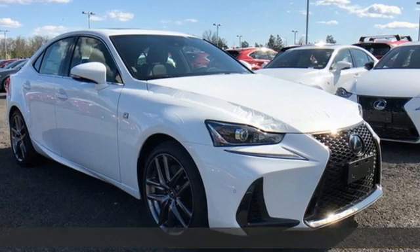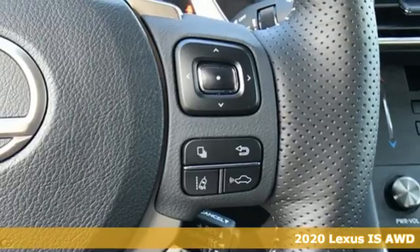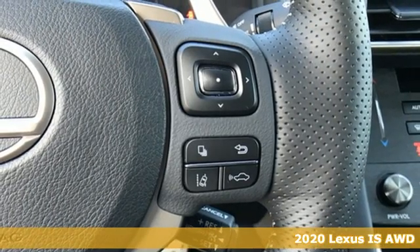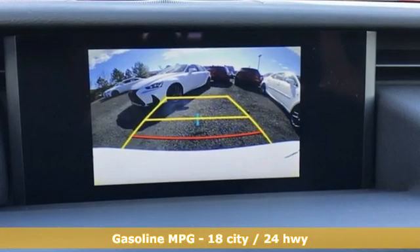It's a new 2020 Lexus IS. Precise handling, thrilling control, enhanced power, stunning style. These are the attributes that make the IS stand apart and lead you to something greater.